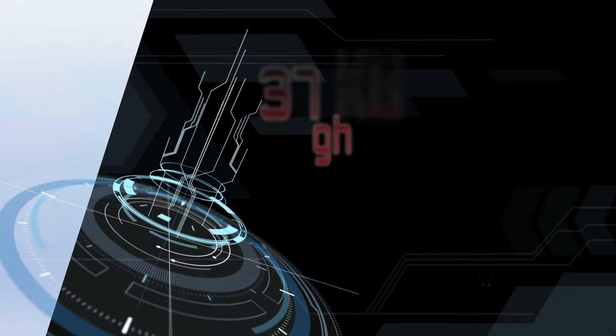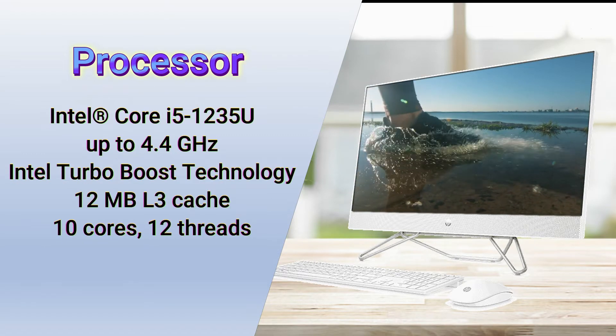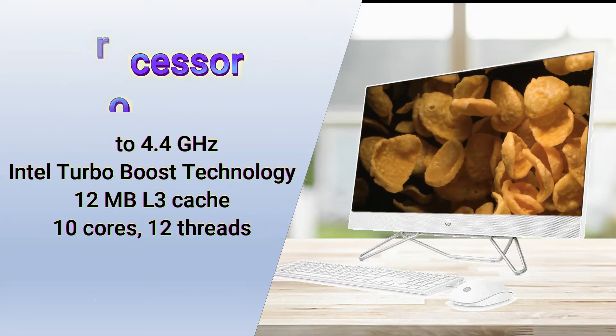This model's processor is the Intel Core i5-1235U, up to 4.4 GHz with Intel Turbo Boost technology, 12 MB L3 cache, 10 cores, and 12 threads.